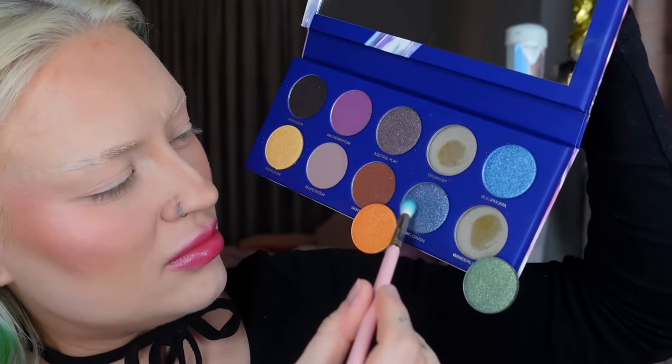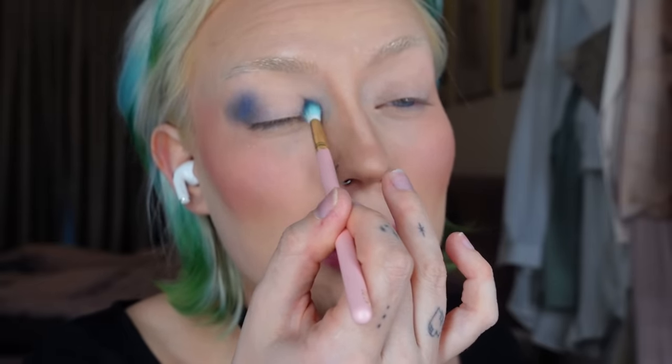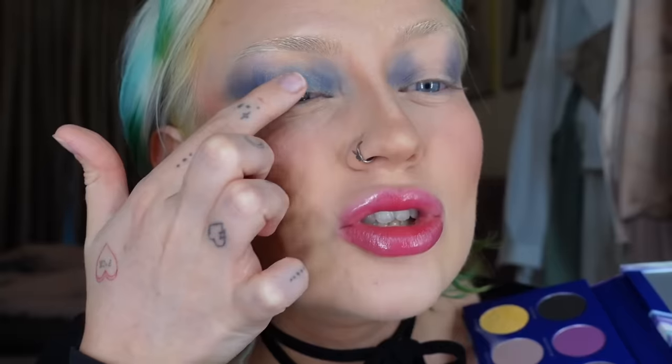Going in with a dark blue shimmer — be very careful with the fallout, really dust your brush first. It was very hard to blend, which makes sense for a shimmer shade, but I genuinely didn't know what I was supposed to do with it. Then going in with a lighter shade on the lid but it applied patchy and didn't give the shimmer I wanted.